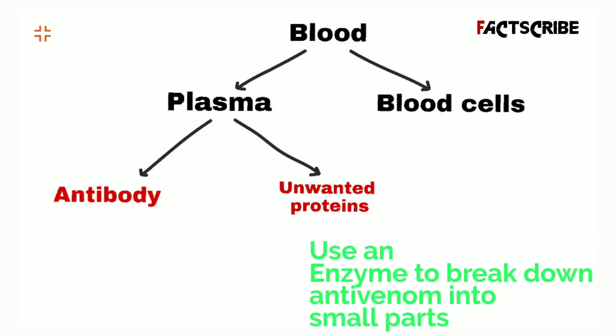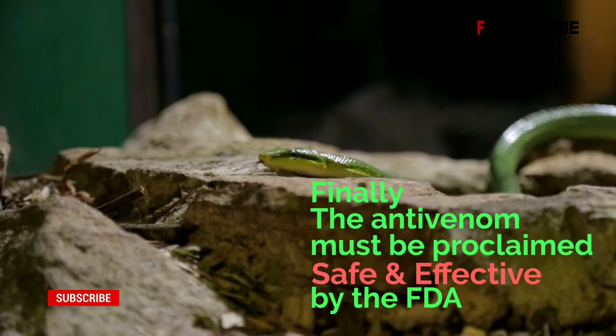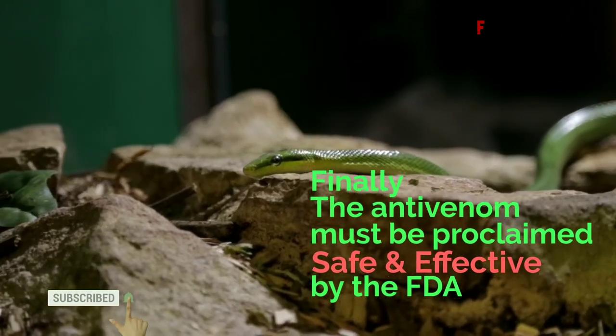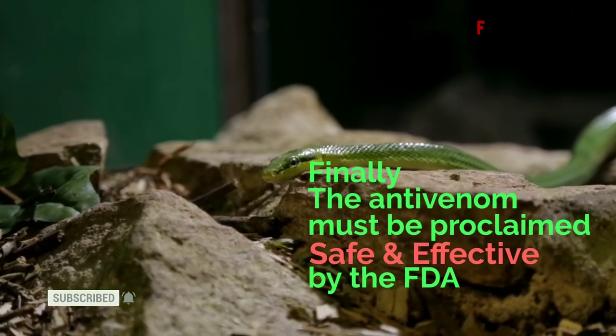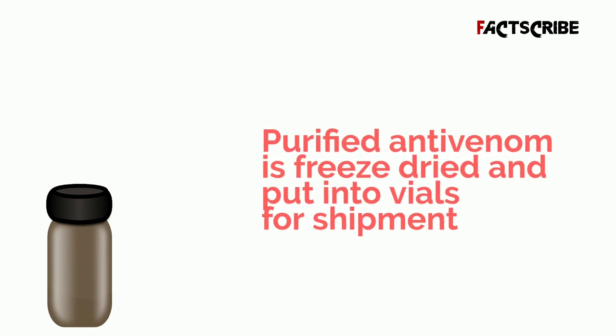One of the last steps involves using an enzyme to break down the antibody into smaller parts and isolating its active ingredient. After all this effort, the anti-venom still must be deemed safe and effective by the FDA, which can take another 10 years.